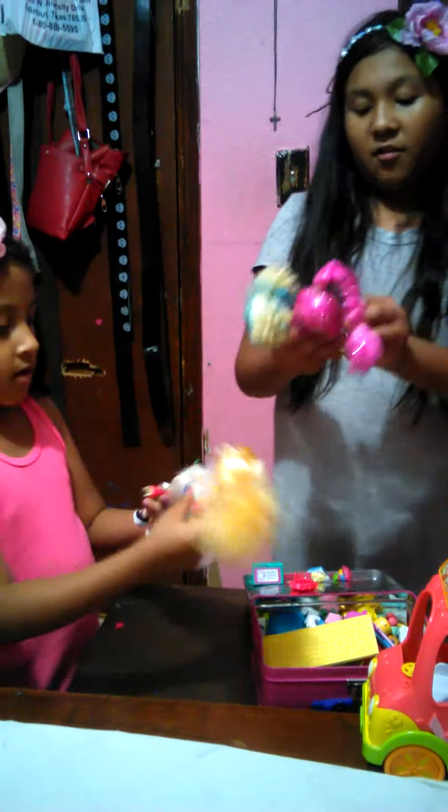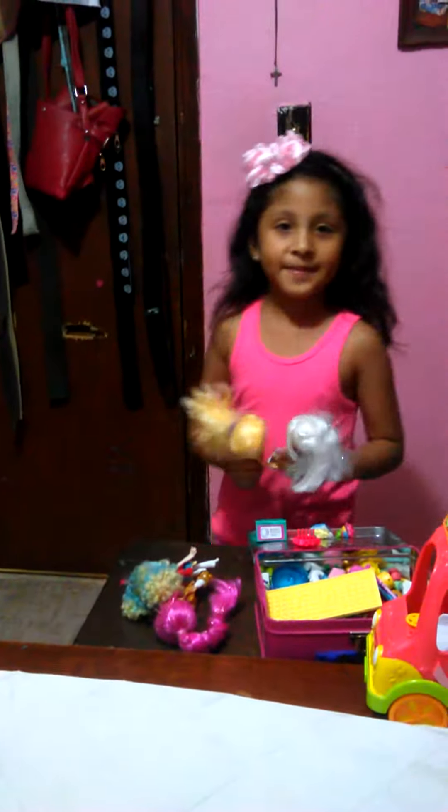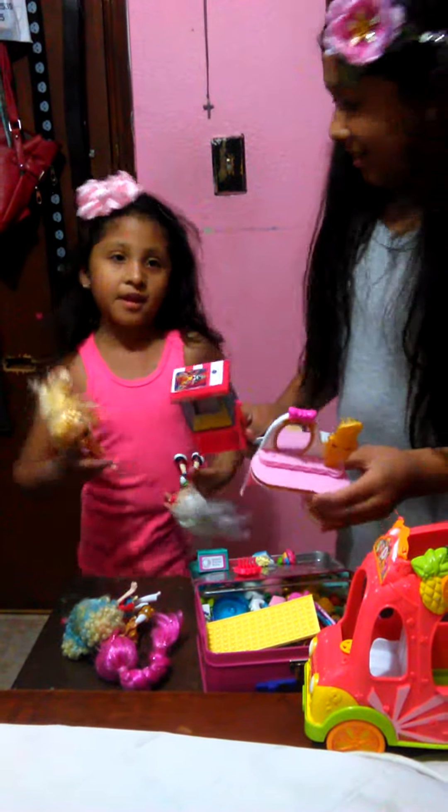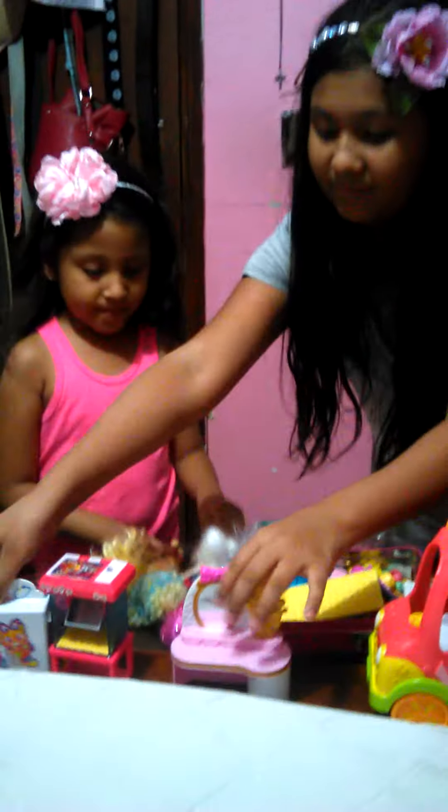We only have four, and they have little stuff that they go with. They're from Walmart that my dad bought for me. Two of them he bought for me on my birthday. These are their little materials that they have.